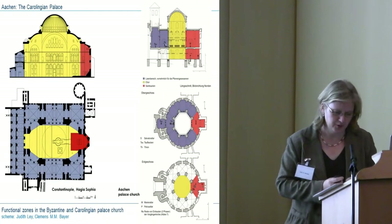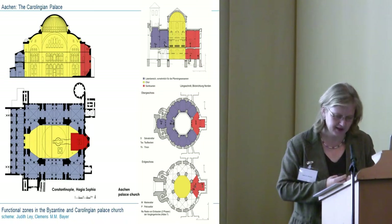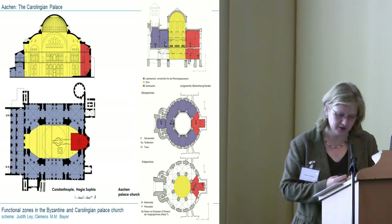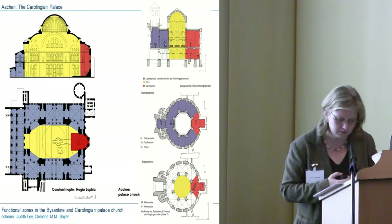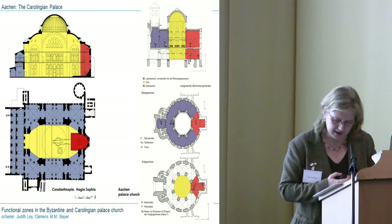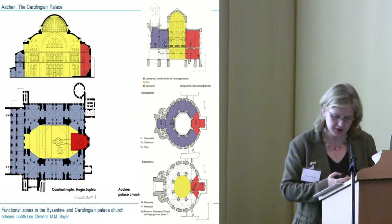Similar to the design approach for the hall, at first sight the palace church was also built according to the Byzantine model of the palace church, that is with a central plan. Yet again, the Byzantine model does not fully work out as the prototype. For the Hagia Sophia in Constantinople, we know that the choir was in the center of the church, here in yellow, and that the emperor himself took part in the liturgy. The sanctuary, in red, was separated from the choir. The parish stood in the aisles, here in blue. The gallery was only an upward extension for the parish. That means the Byzantine church is one unit, and the emperor stood on the ground floor for most of the time.